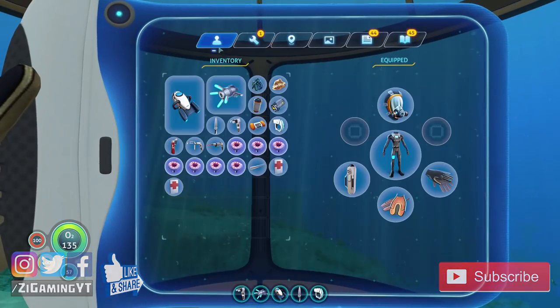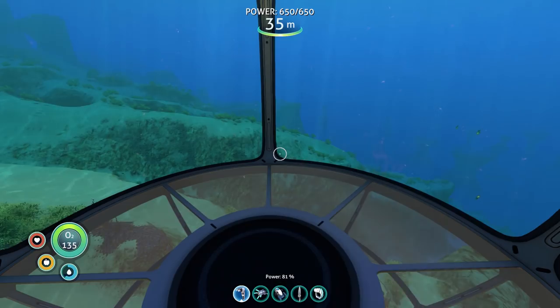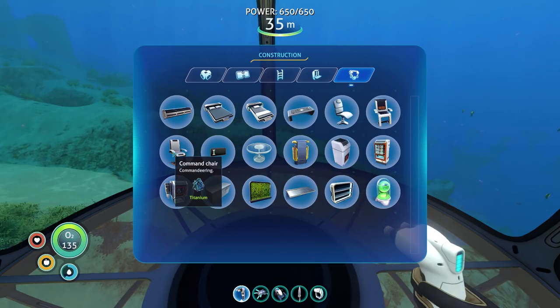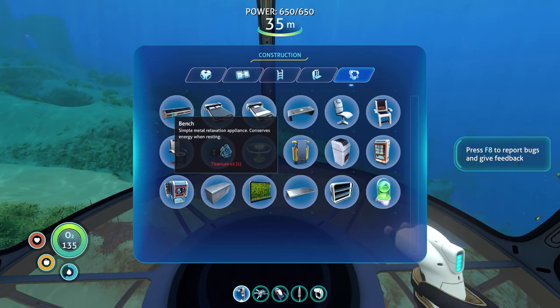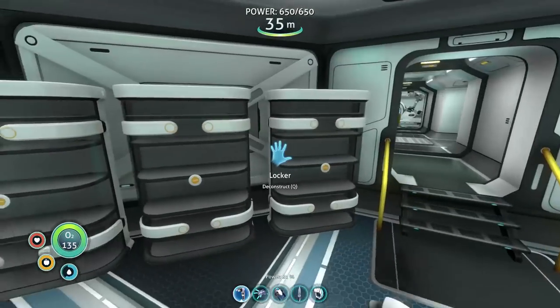Do I have any titanium left in my inventory? I have one. Is that enough to build? I want to build a chair — we need a chair so we can sit down, relax, look at the ocean. Office chair, swivel chair, command chair... we could just get a simple relaxation appliance that conserves energy while resting. Let's get another titanium. I'm so excited.